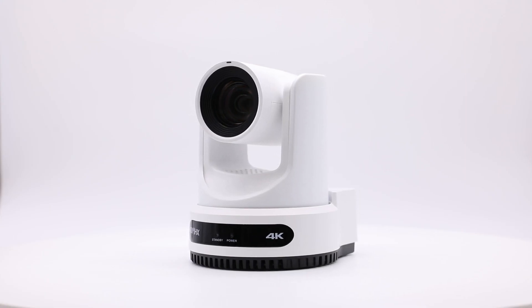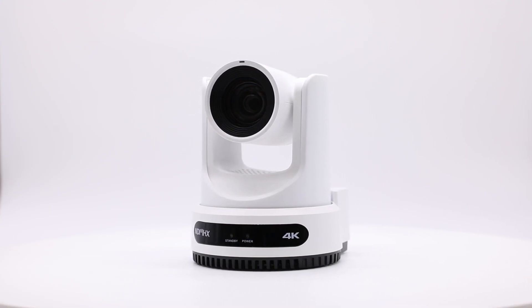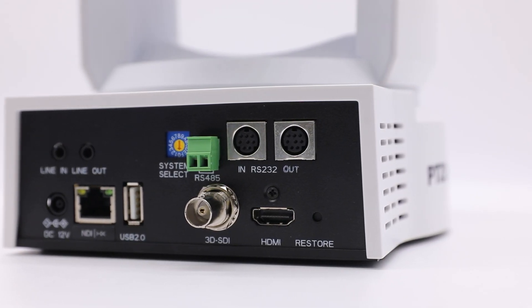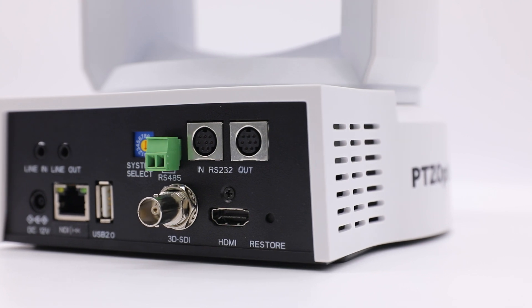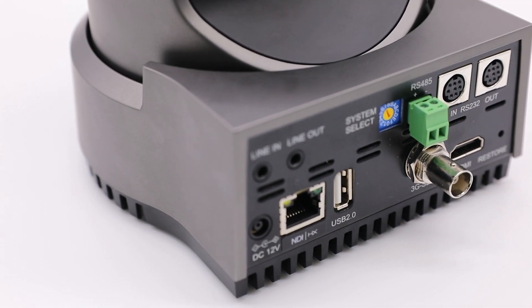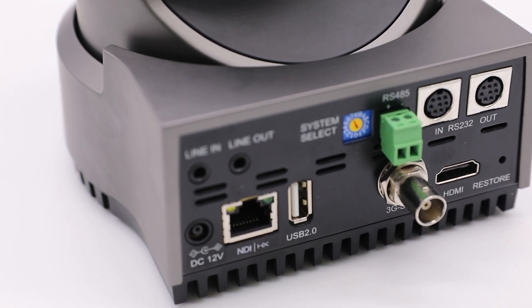As no two medical scenarios are alike, PTZOptics provides more than just a one-size-fits-all solution. They have an adaptable product line to meet every need, with the flexibility of NDI, SDI, HDMI, and USB signal outputs and multiple control options for their cameras depending on the model.